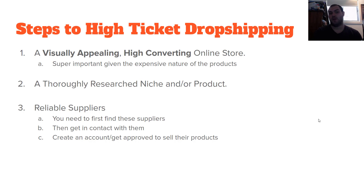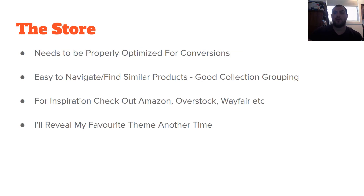So the store needs to be properly optimized for conversions, easy to navigate. People need to be able to find similar products — if someone comes on looking for an office chair, maybe they want the brown one, a higher back, or a gaming style. You'll see stores like Amazon, Overstock, and Wayfair are fantastic at grouping collections. If your collection grouping doesn't make sense, you're going to lose out on sales. People in shopping are comparing and looking around, so you need to make it easy for them to navigate your store. I'm going to reveal my favorite theme in another video, so stay tuned.